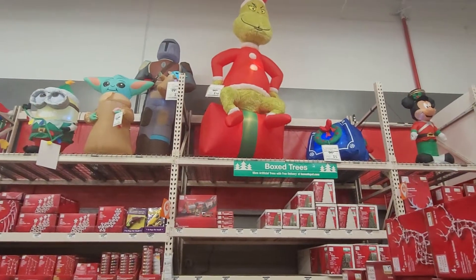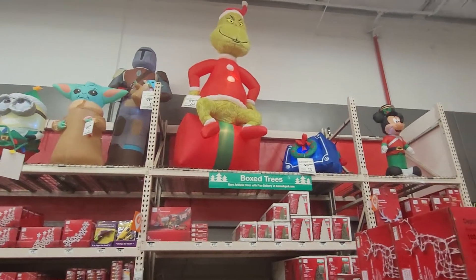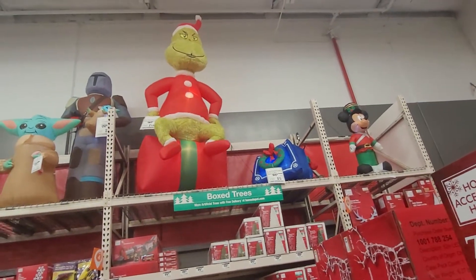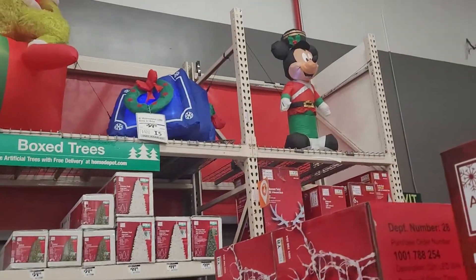Hey guys, I am still at Home Depot and look at all these beautiful Christmas decorations that they have. Like all these inflatable blow-up outdoor Christmas decorations. They are so cute.